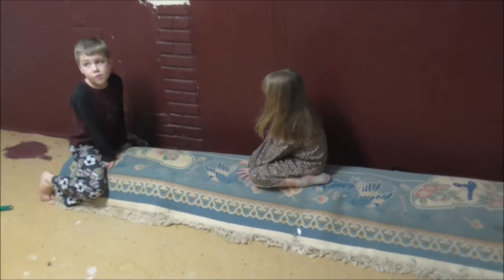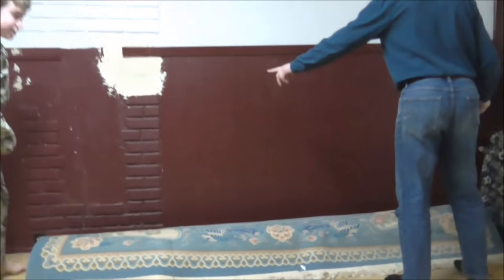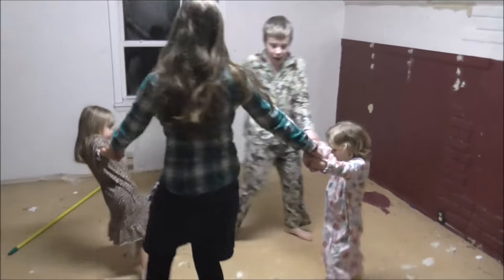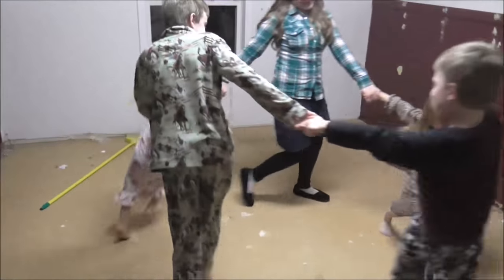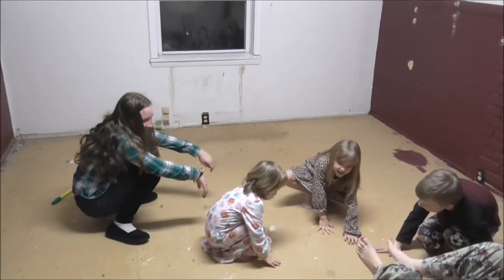Listen to the echo. Lydia, do you want the camera? You can take a video of us moving the rug — hold it still and point it at us. John, run into one side. There it goes — here goes the rug. Around the rosy, pocket full of roses, ashes ashes, we all fall down.